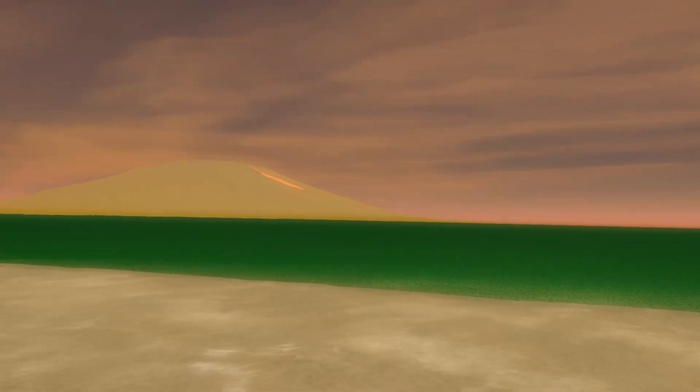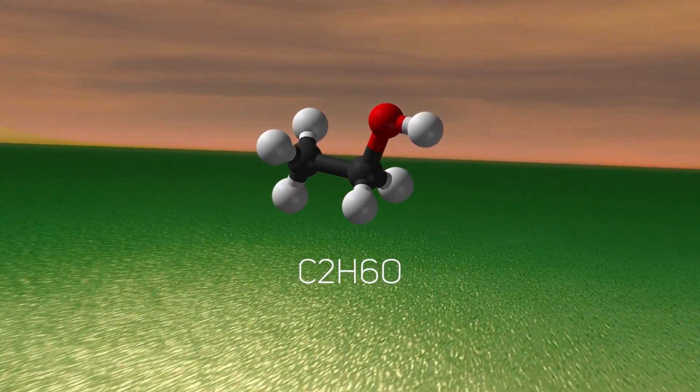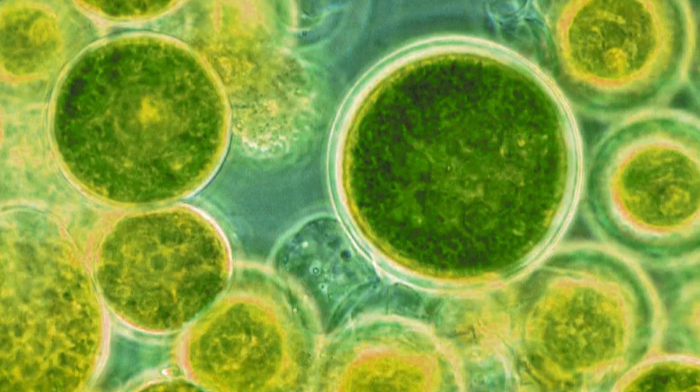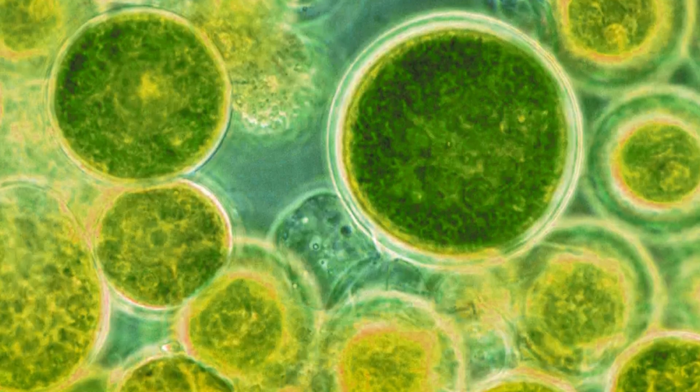Of course there was the whole thing about it living in ethanol oceans, which I already explained last video wouldn't have worked. And the bit uncreative decision to have them look just like algae, which also wouldn't work — and they weren't even photosynthetic. But other than that, there's not much to critique here.